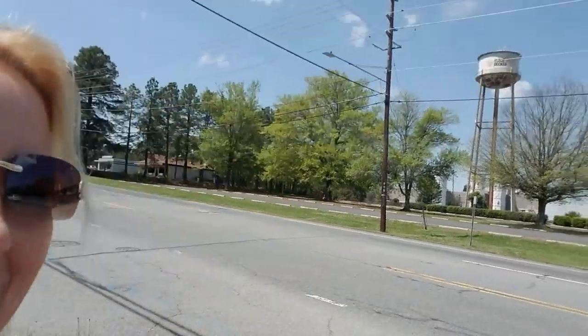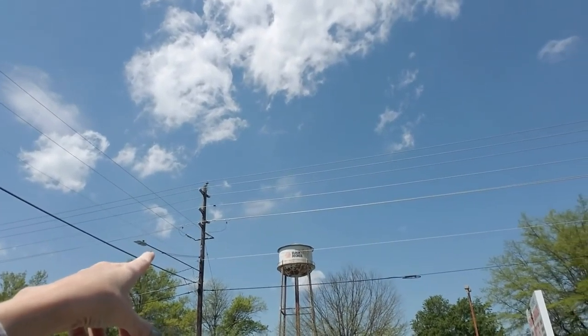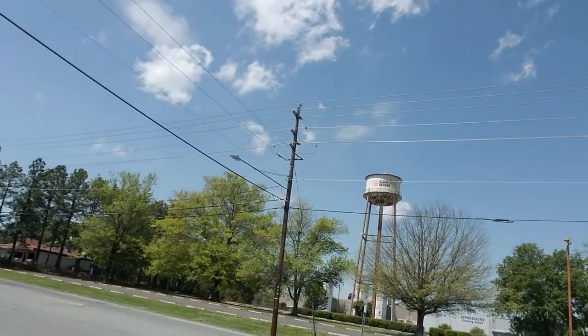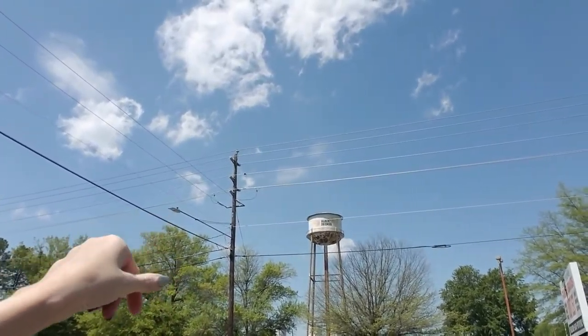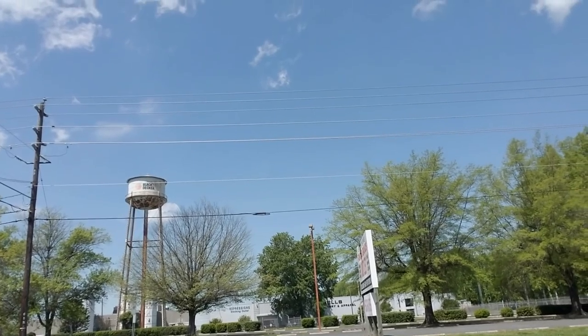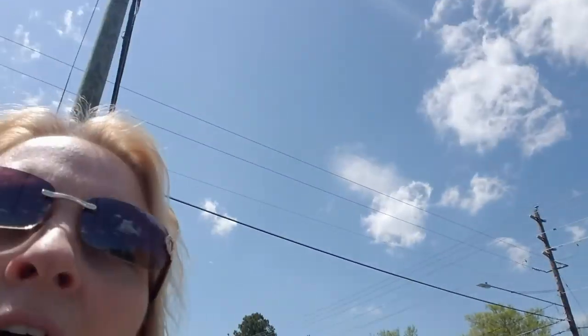Hey, today we are in Asheboro, North Carolina. I just happened to be driving through here and I wanted to show you something. There's a lot of traffic, but there is a Black and Decker water tower up there way off in the distance. You can see that Black and Decker water tower — this used to be Black and Decker, this is a Black and Decker factory.